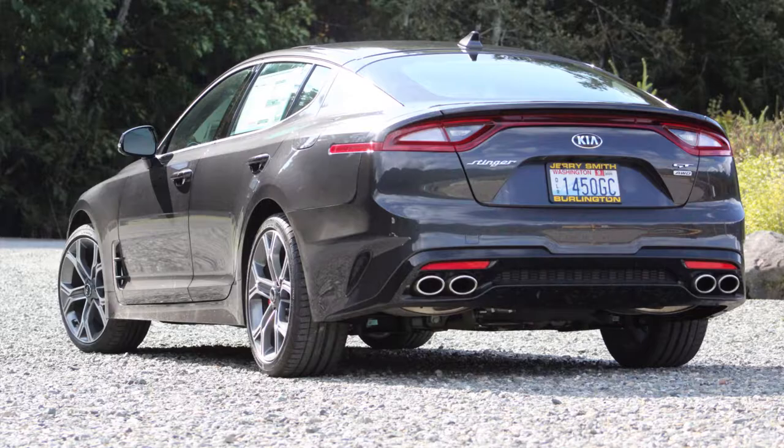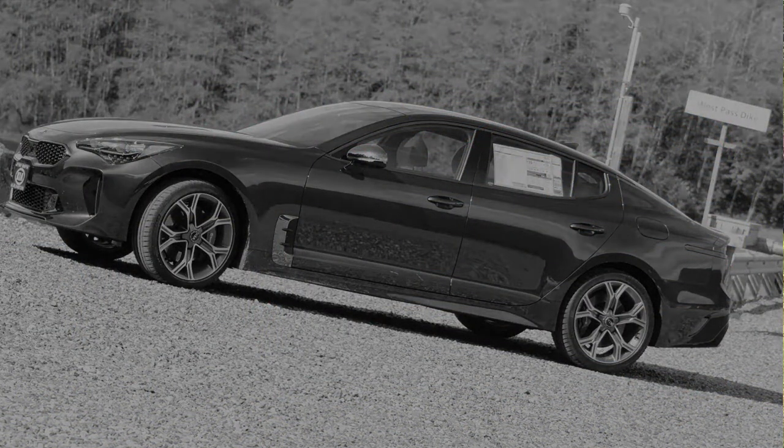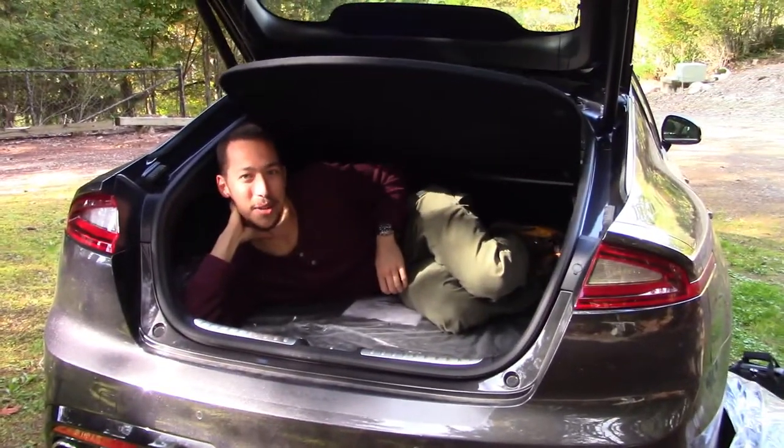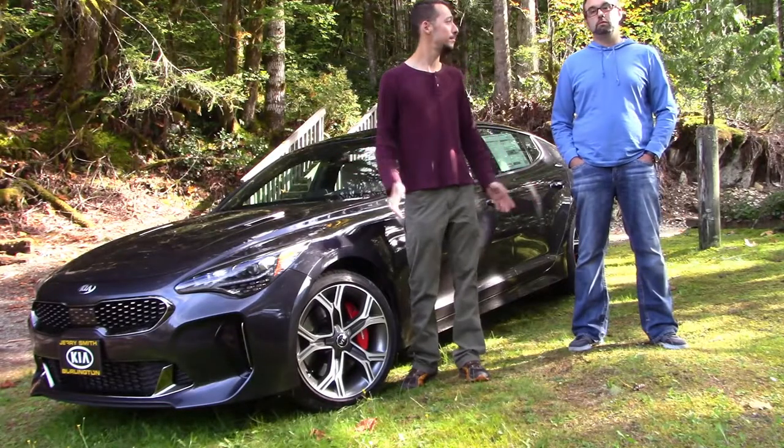Technically this car is labeled as a compact executive car — basically a luxury car. So it's a luxury car with an awesome sport package on it. It's a luxury sport car. That's right.